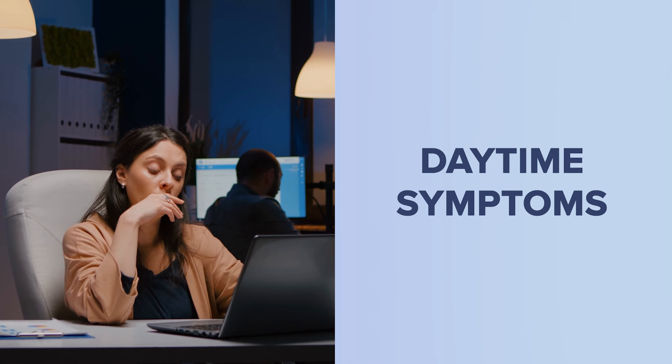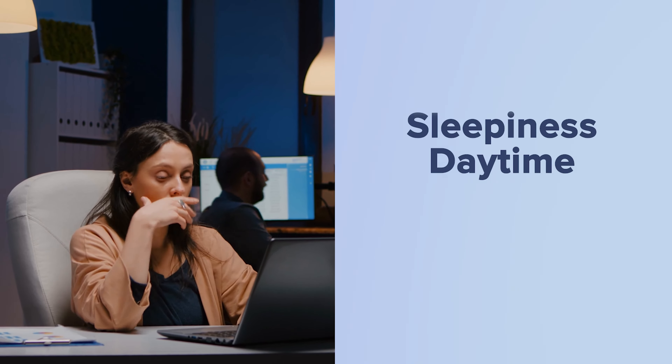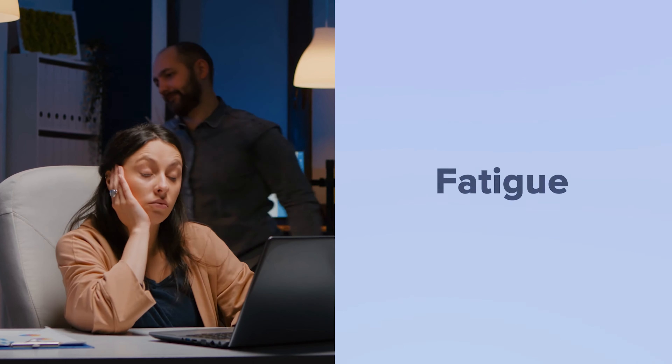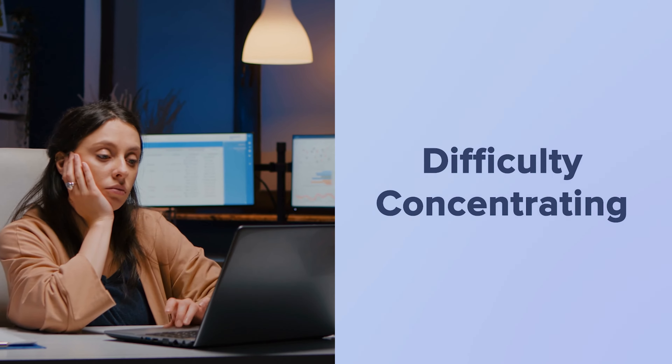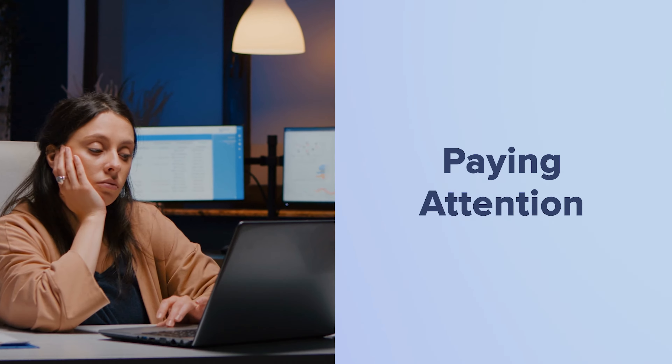There are also daytime symptoms of insomnia. This can include daytime sleepiness, fatigue, diminished motivation, irritability or other mood changes, as well as difficulty concentrating, remembering, or paying attention.